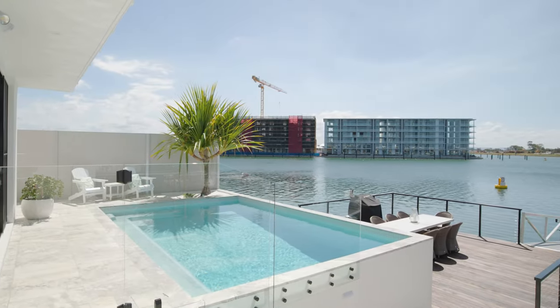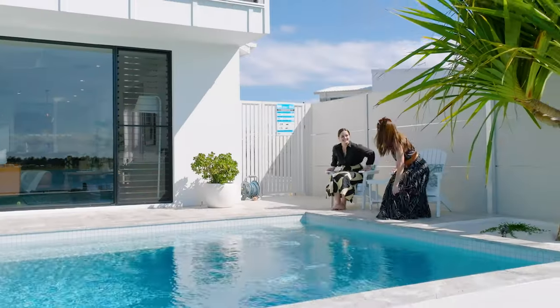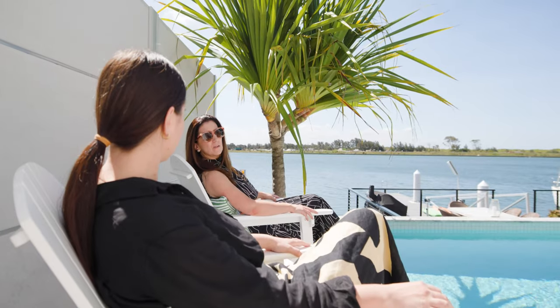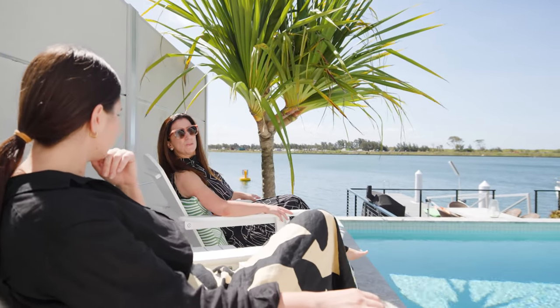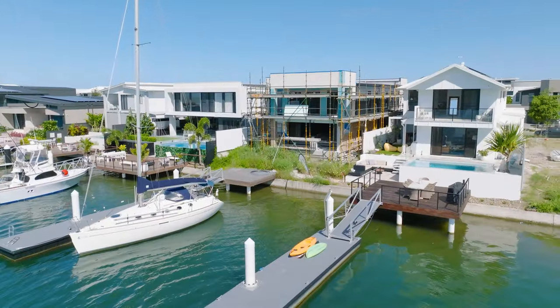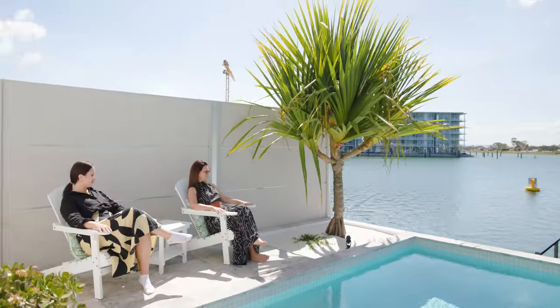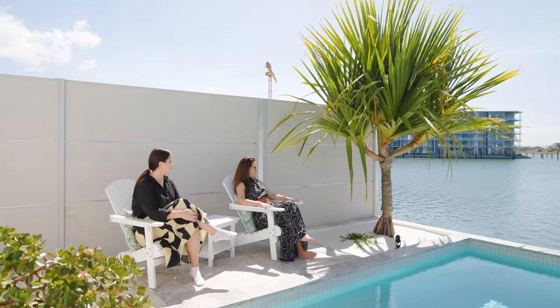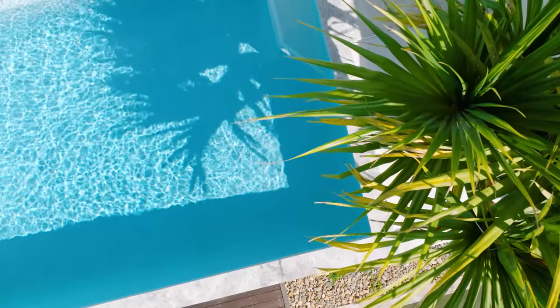I'll take you into the pool area. It feels really private here, doesn't it? Yeah, and quiet — that's what I love about Newport. Do you use the lake? Oh, 100% we use the lake — it's brilliant for the kids. They've got their kayaks out there. I feel like they've got a resort out here, with the tree and everything. I love that pandanus. Absolutely beautiful.